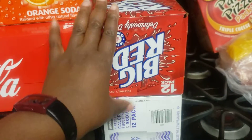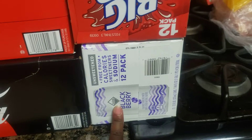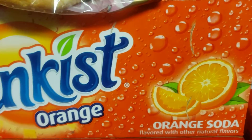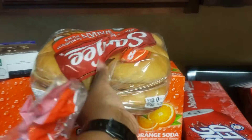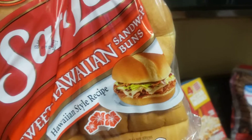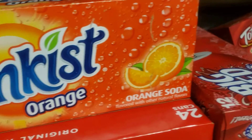I got Big Red, some black cherry sparkling waters, Coke Zero, regular Coke, and Sunkist Orange. I also got Sara Lee sweet Hawaiian buns — those are going to go with the burgers.